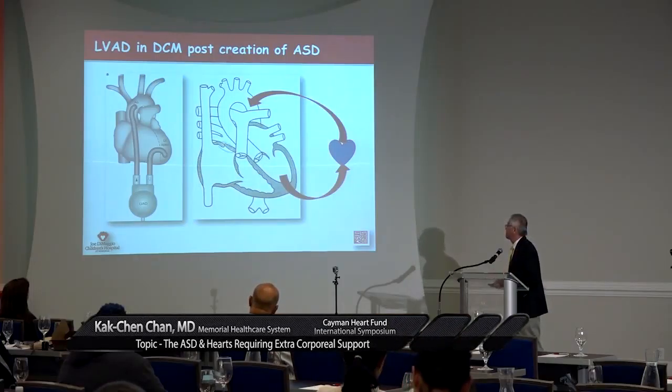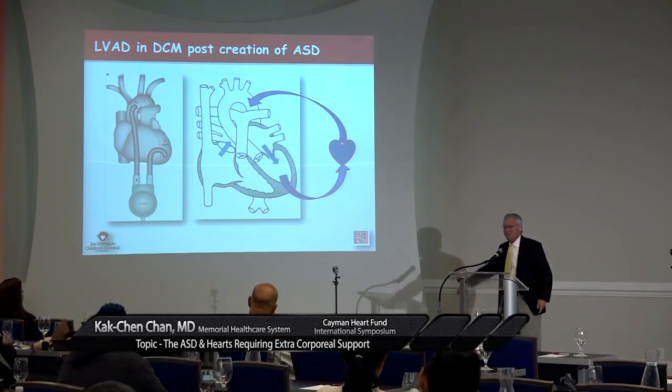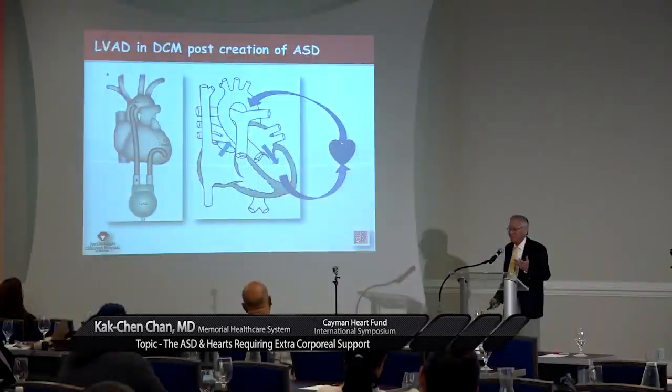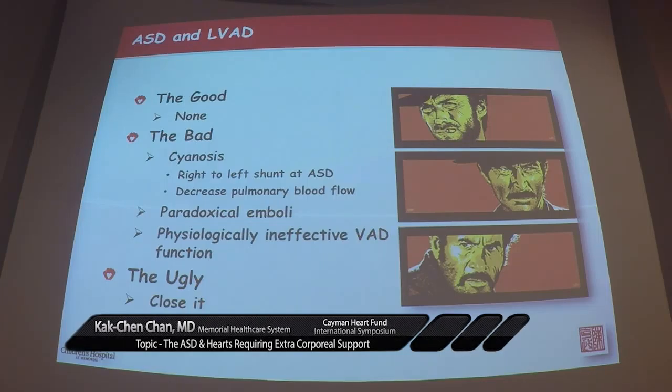We forgot one thing — we now have an ASD that was created three days ago. When you do that, you suck blue blood across. ASD and VAD: bad, real bad. It causes cyanosis because you are sucking all the blue blood across. You reduce pulmonary blood flow. God forbid you suck across a blood clot and pump it into the aorta — it goes up to the head and you get a stroke. And it defeats the purpose of having a VAD; it becomes ineffective. You are just recirculating blue blood.